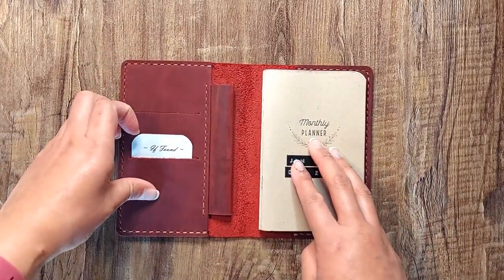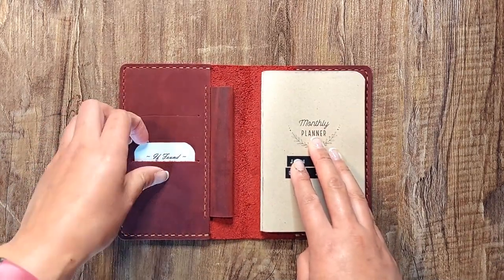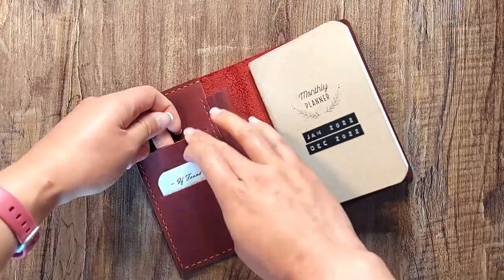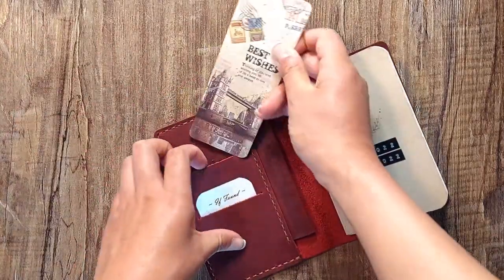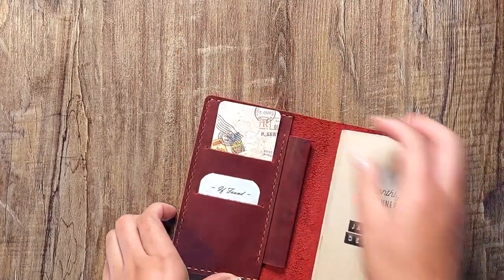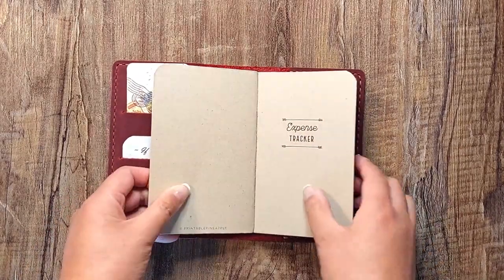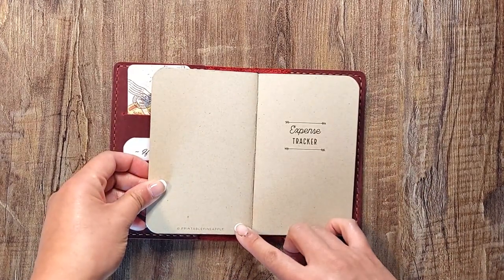At the front I have a laminated card with my contact information and some emergency contacts. I'll probably put something decorative behind this pocket — maybe this bookmark that came in the Fazjozma package as a decorative element. Then I have my monthly planner, which I've been using for a while. These printables are from Printable Pineapple, which has recently changed its name to a different store on Etsy.